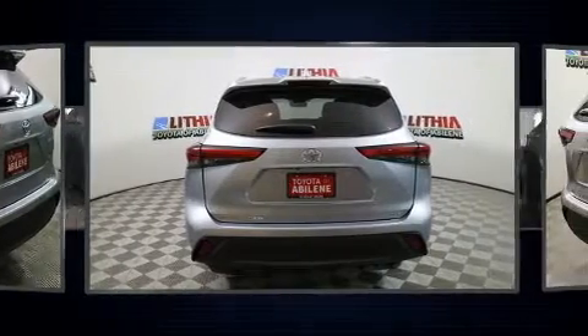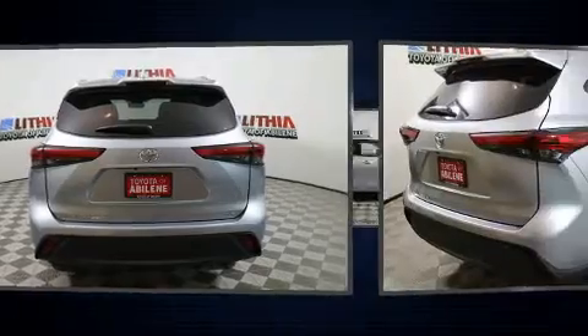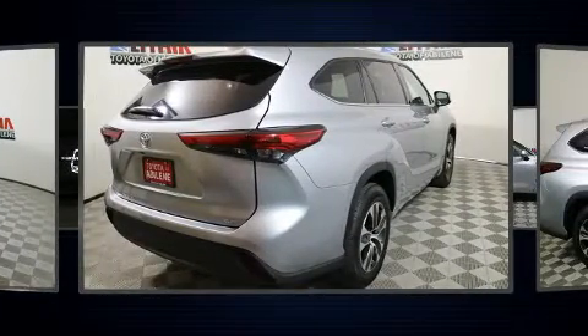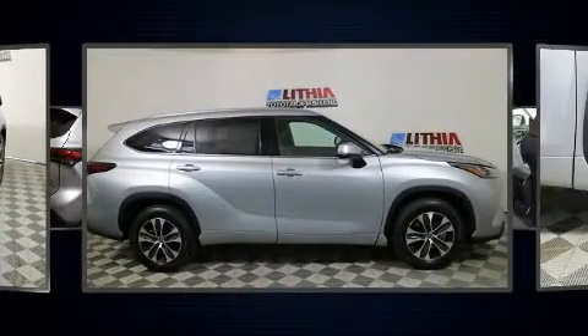Toyota infused the interior with top-shelf amenities such as a trip computer, an automatic dimming rear-view mirror, heated door mirrors, a power liftgate, lane departure warning, remote keyless entry, and cruise control.